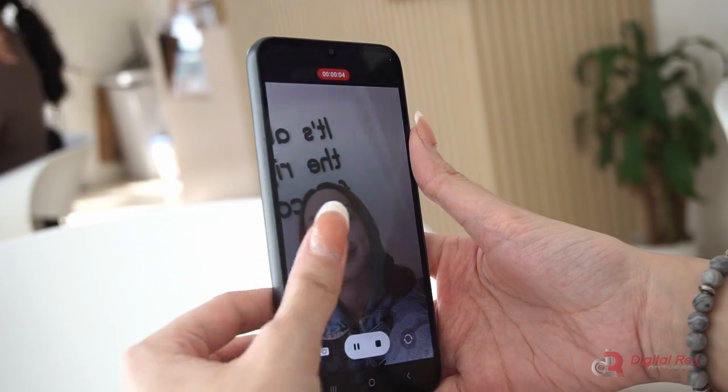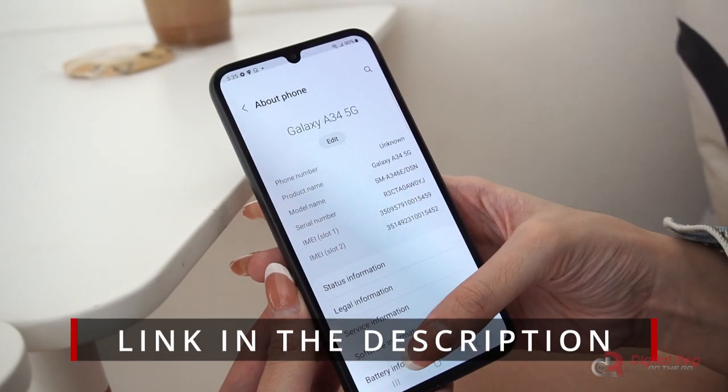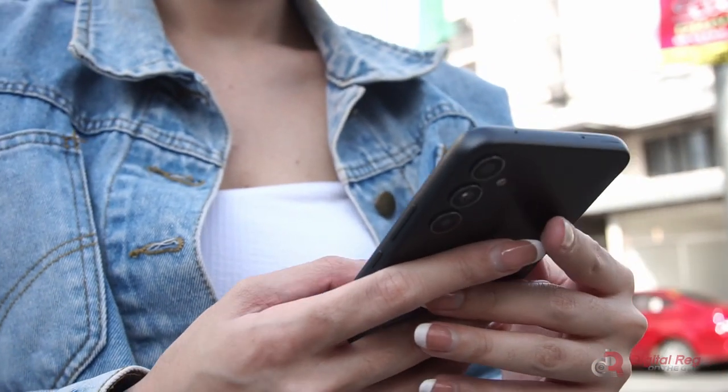Hopefully this review helps. If you are keen to know more about the Samsung Galaxy A34 5G, check out our full review linked down below. Make sure to like, follow, and subscribe for more content like this.